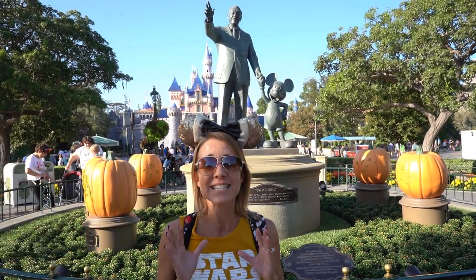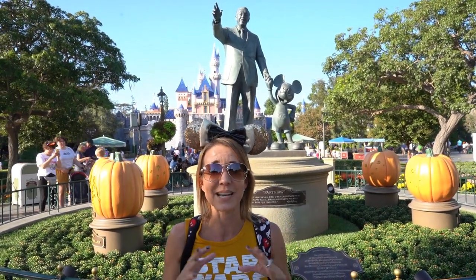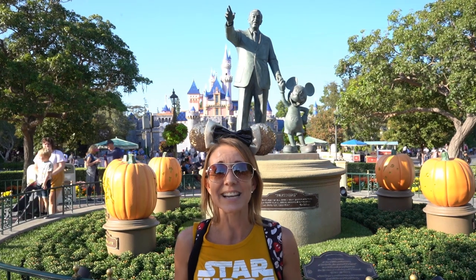Number four on the list is the Partners statue — a statue of Walt Disney and Mickey Mouse. This statue was placed here in 1993 and is one of five statues throughout the world in Disneyland Resorts. This statue has a couple of things about it that you might not know. First of all, this statue stands six feet five inches tall for Walt Disney's height, which is actually seven inches taller than his actual height. Additionally, Walt is wearing, on the finger pointing down Main Street, an Irish Claddagh ring — a gift given to him by his wife Lillian when they visited Ireland.